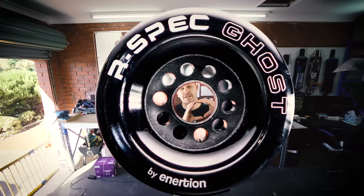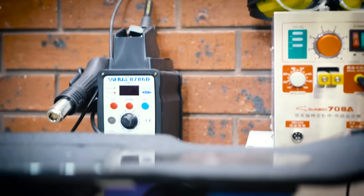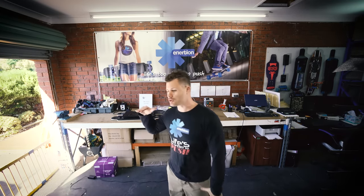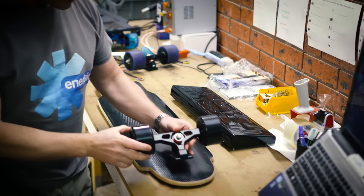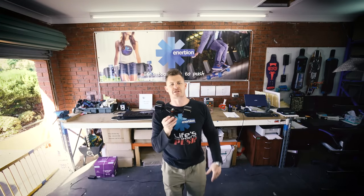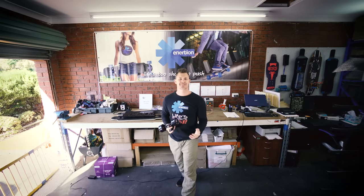The Raptor 2 comes with 90 millimeter wheels as standard. They are made from premium urethane made in America to ensure your ride is super smooth. The Raptor 2 is the only commercial grade electric skateboard offering that has precision CNC trucks, so when you're at high speed you've got super stable and responsive performance.